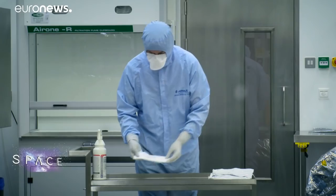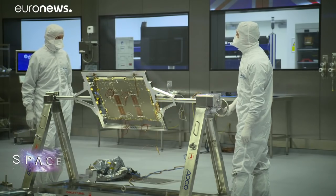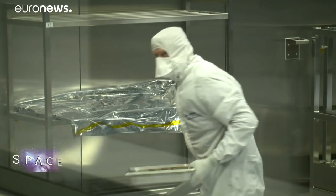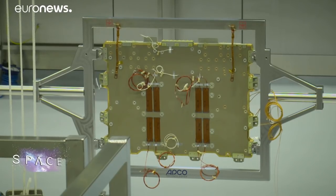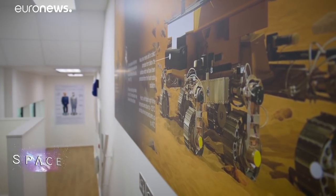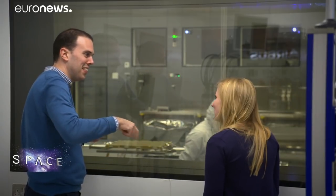The actual flight model rover is being constructed in this purpose-built clean room in Stevenage, near London. Here, each component and instrument arriving from science labs across Europe is sterilized and then assembled. This small panel over there — the square shape — is where all the electronics of the service module of the ExoMars rover will be built. Everything is assembled in this room, which was designed specifically for the ExoMars mission. The absolute imperative not to take samples of life from Earth to Mars means great lengths have been taken to keep the rover pristine.